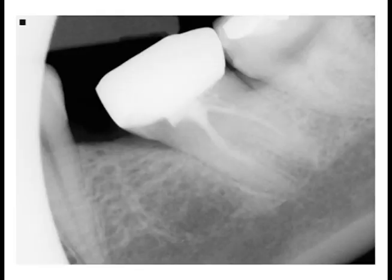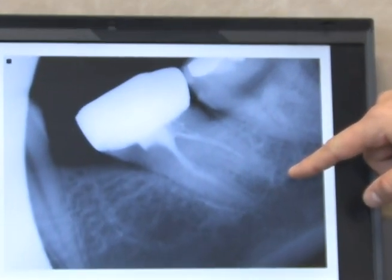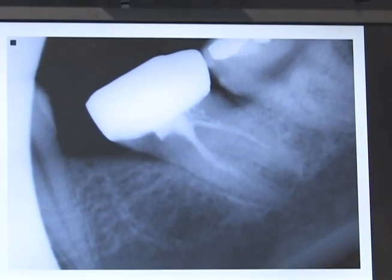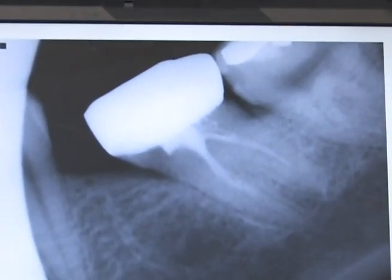This is a lady in her 50s who came to see me for tooth number 18 having some percussion and chewing sensitivity. The root canal was done somewhere in Asia and you can tell from the x-ray that it's short filled, and I'm not even sure if the mesial lingual canal is filled. The crown doesn't have a really good fit and still looks to have open margins.